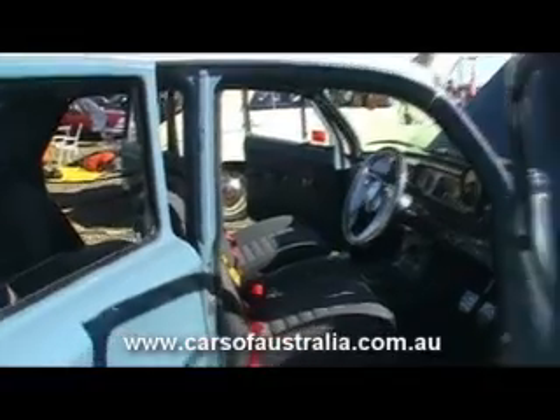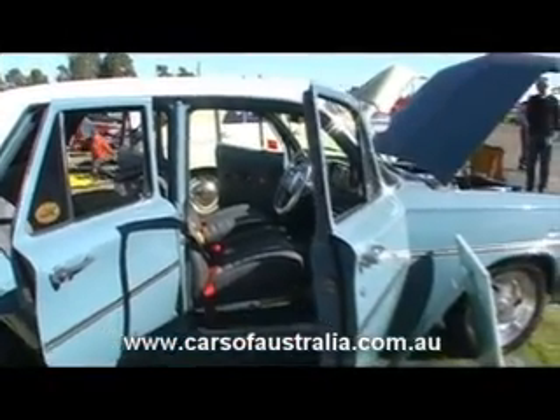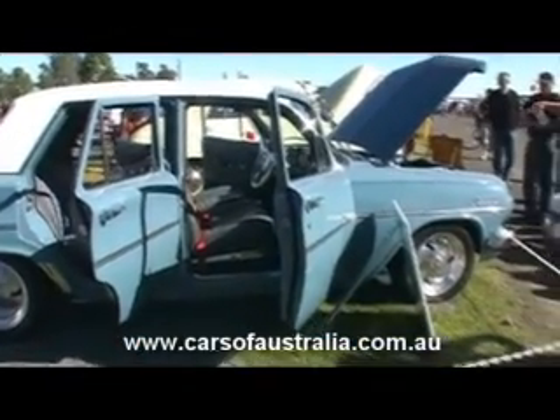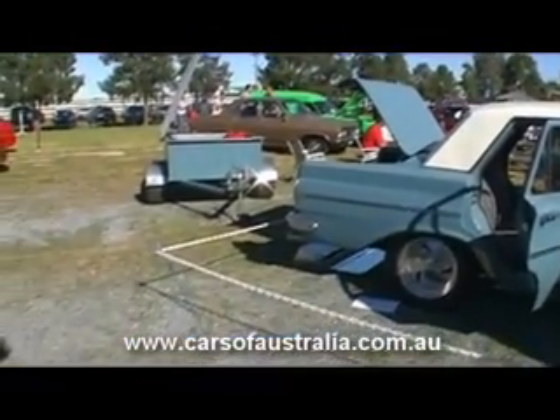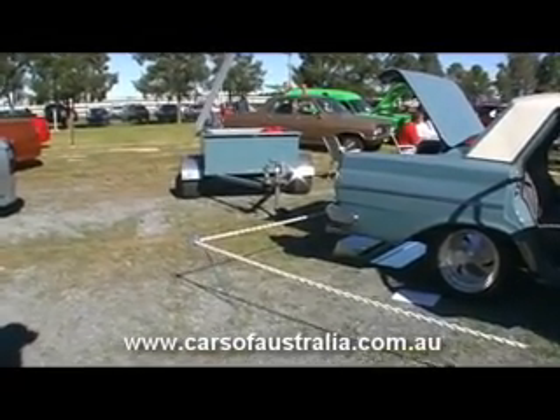I've been showing this car for quite a few years. It's made the elite at Summernats for the last seven years. It gets driven on a regular basis — very reliable. I drove it down today. I've even got a custom-made trailer with all my gear, so I put it on display as best as I could.